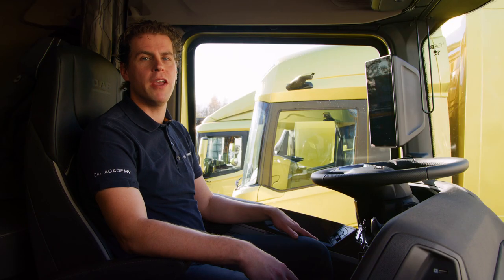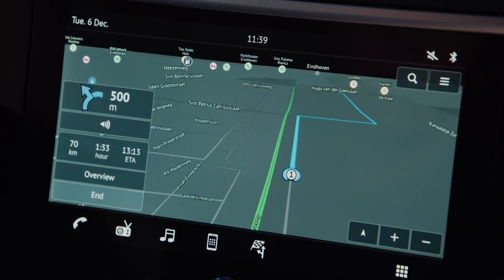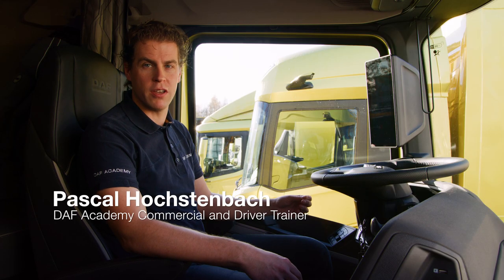In this movie I will show you the main features of the Dove Truck Navigation. The Dove Truck Navigation is specifically designed for truck navigation.